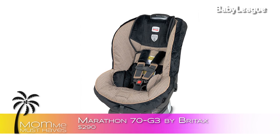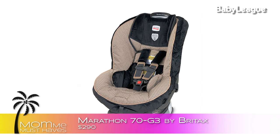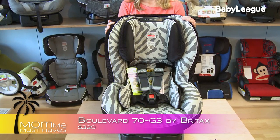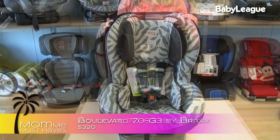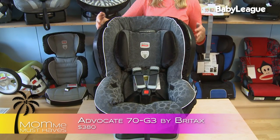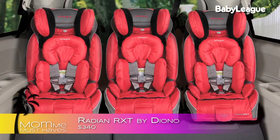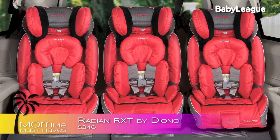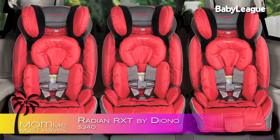So what do I recommend? If you have a small budget, the Britax Marathon is a great seat with lots of safety features. For a medium budget, the Britax Boulevard has true side impact protection. And for a large budget, I love the Britax Advocate — I actually own five of them. Also in the large budget category is the Diono Radian, which has a very slim profile so you can put three car seats across in your back seat. Thank you so much for joining me. I'll see you on the next episode of Mommy Must Haves.